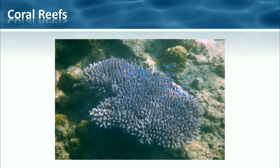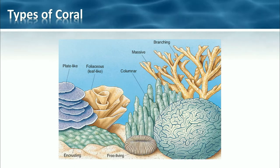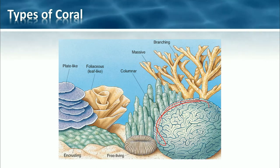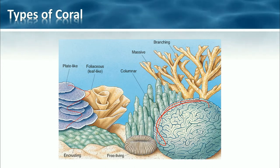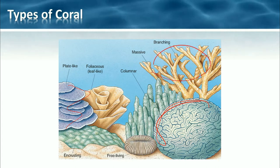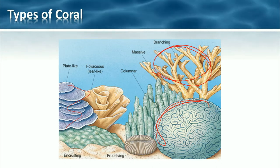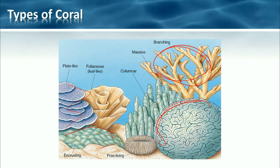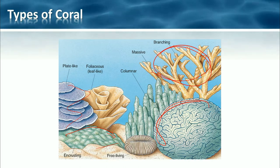Types of coral — we can see there are quite a number of different types whether they're branching or massive. In that earlier photo we saw a massive one, and we saw a few of these plate-like corals. Corals are often thought of as branching — when you say coral reef this is what a lot of people tend to think of. But we've also got encrusting where they just sort of cover the ground, free-living, foliaceous — more sort of like foliage, leaf-like. So we do actually have a number of different types of coral.